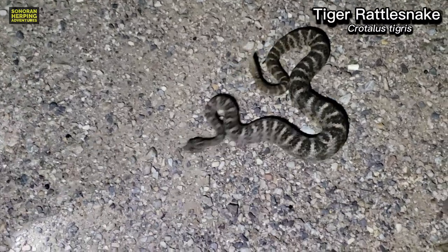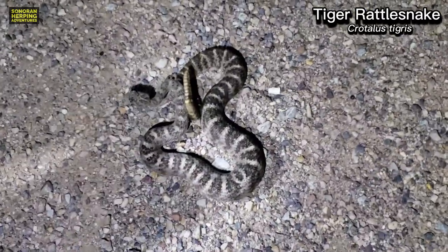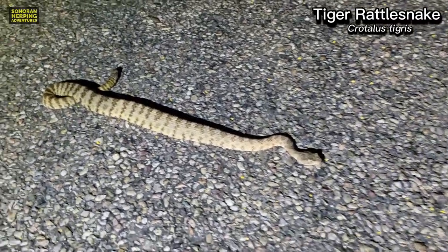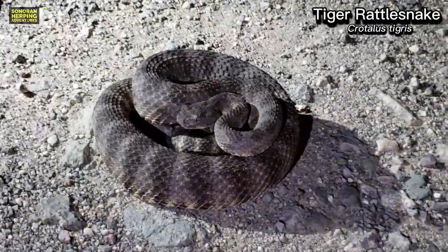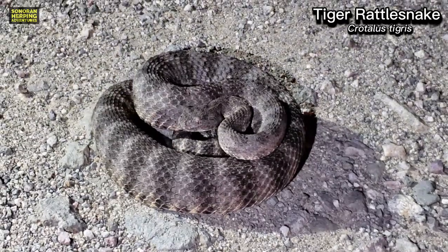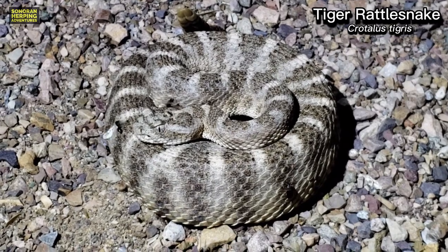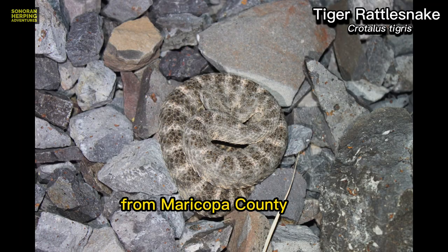Tiger rattlesnakes are probably my favorite of all the common Arizona rattlesnakes. Although they're common, they can be more difficult to find. Like most Arizona rattlesnakes, they can be variable in appearance. This one is from southern Arizona. This dark one is from the southwest portion of their range. This one, on the other hand, is a much lighter form from the eastern part of their range. And here are a few more from Maricopa County.